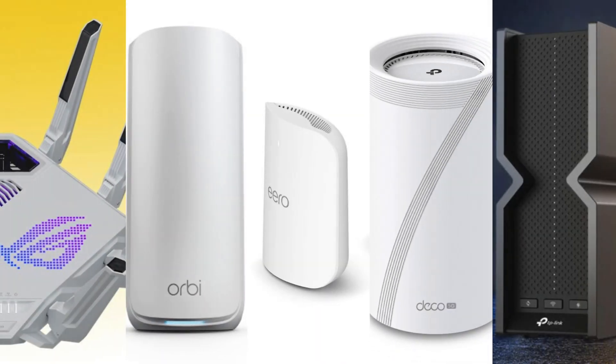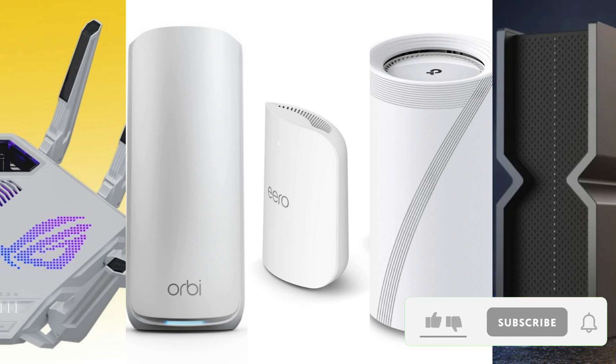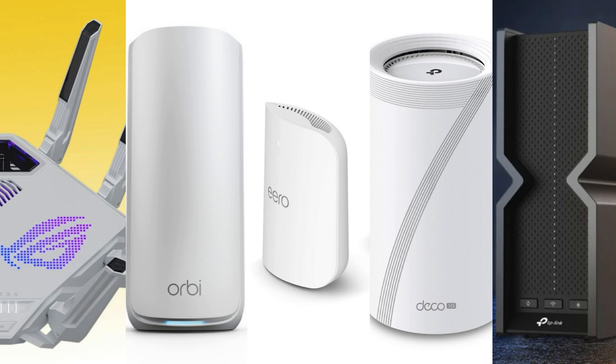From whole-home mesh systems to quad-band speed demons and AI gaming routers, this lineup proves the strength and versatility of Wi-Fi 7. Choose Deco BE68 or Eero Pro 7 for stress-free coverage, go with Orbi 870 for massive homes, pick Asus ROG GT-BE19000AI for gaming supremacy, or opt for Archer BE900 if you want no-compromise speed. Which router are you adding to your dream network? Comment below.